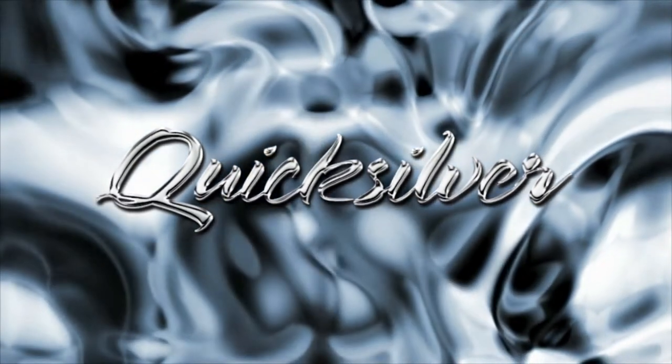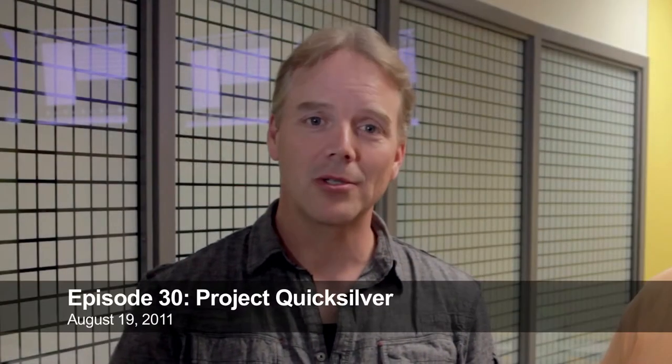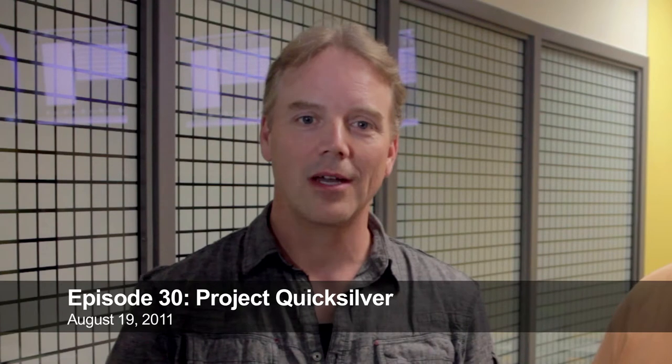Welcome to Data Center Pulse. Today's episode is on the eBay modular RFP process, round two. Last year we did Project Mercury here in Phoenix, Arizona. This year we're doing Project Quicksilver, taking the lessons learned inside of Phoenix and applying them to a brand new data center build in Salt Lake City, Utah.